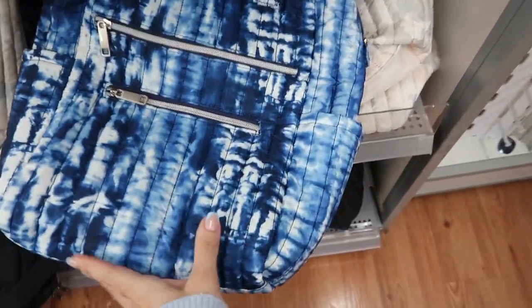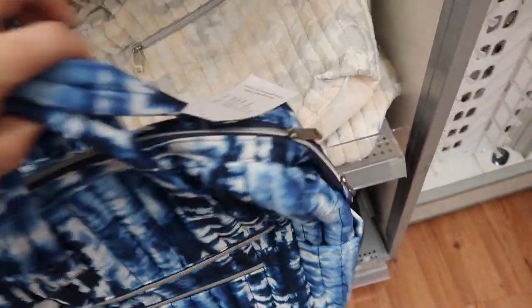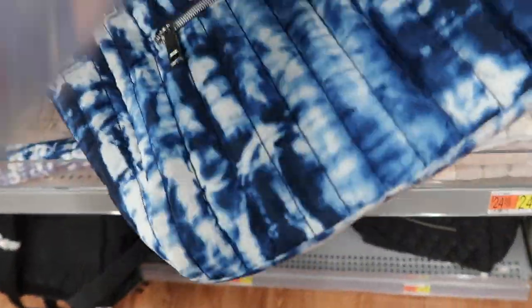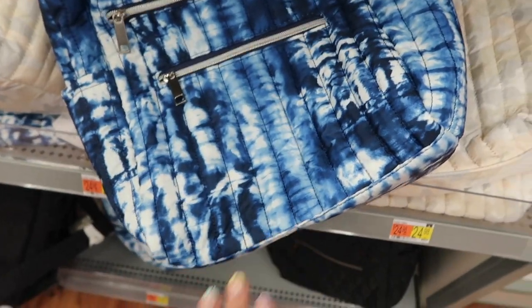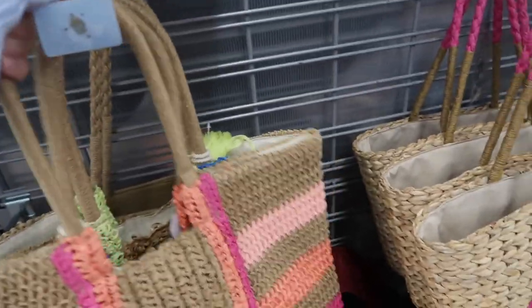Also seeing a new style in the nylon line from Time and True — a backpack set with a top handle, quilted detailing, and two zippered pouches at $29.98. It comes in blue tie-dye, solid black, and beige camo.